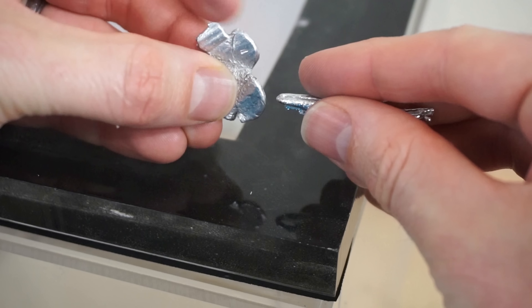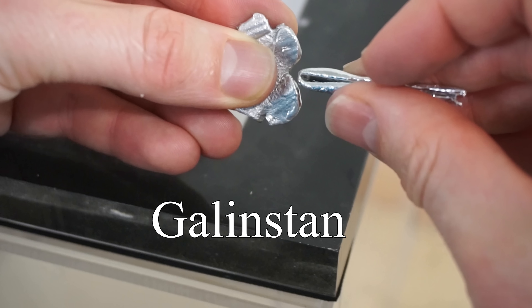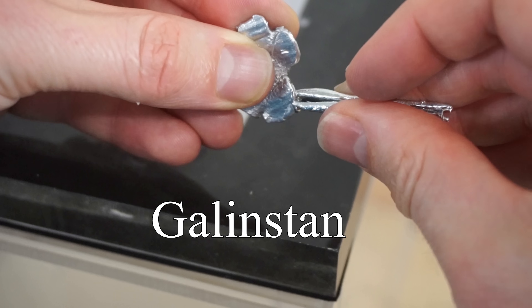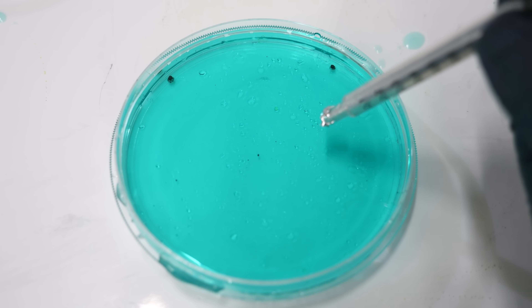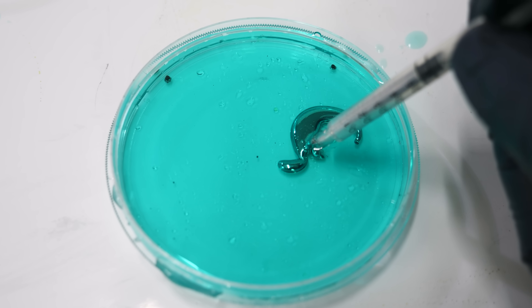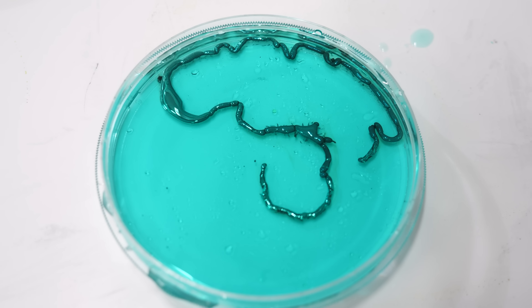It's a mixture of gallium, indium, and tin. Surprisingly, when you mix all three of these metals together — which are solids at room temperature — they make a liquid. But this isn't even the coolest part. Watch what happens when I drop it in this solution here. It seems to come alive.